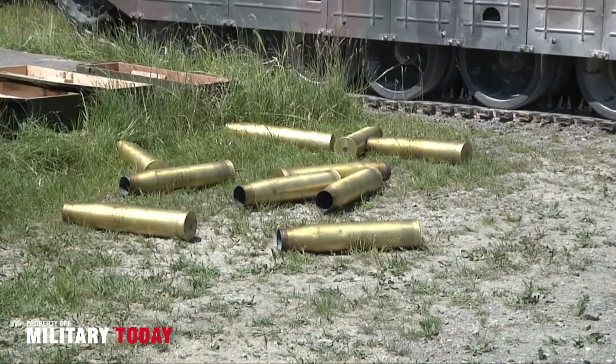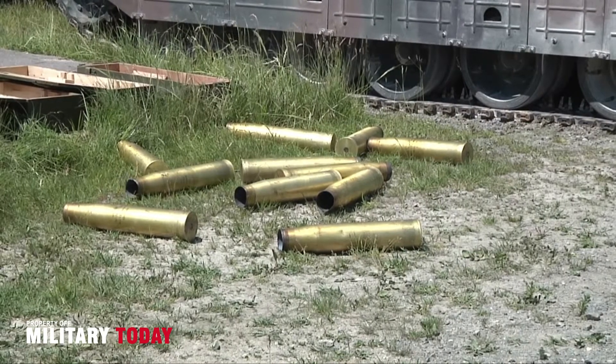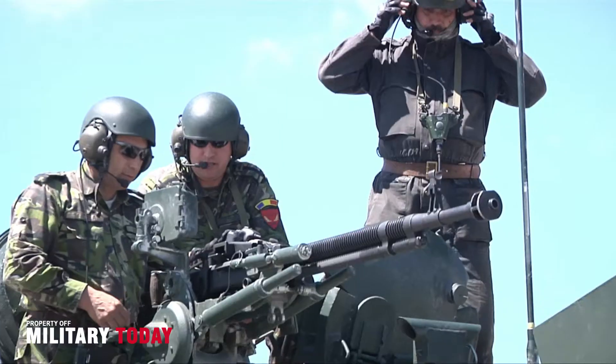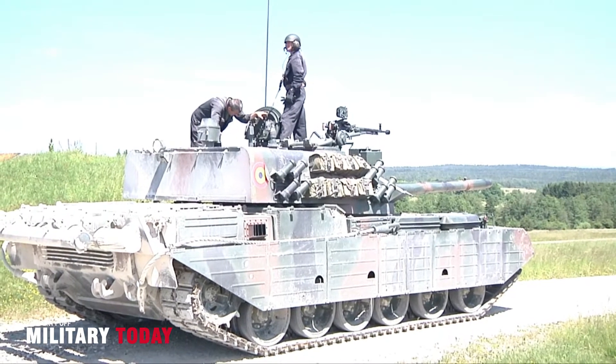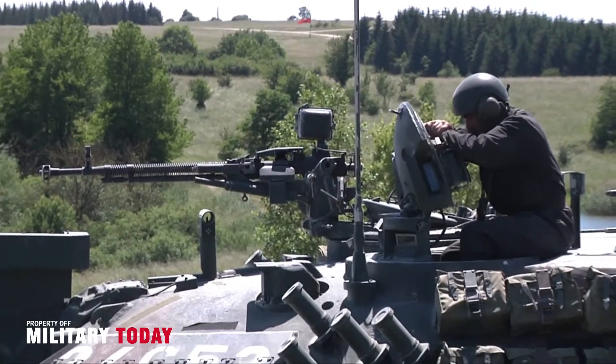But the Oplot is hardly a clean slate design. In many ways, it is simply a highly advanced version of the T-80U main battle tank, one of the most lethal tanks the Soviet Union produced. But how did the T-80U become the T-84?